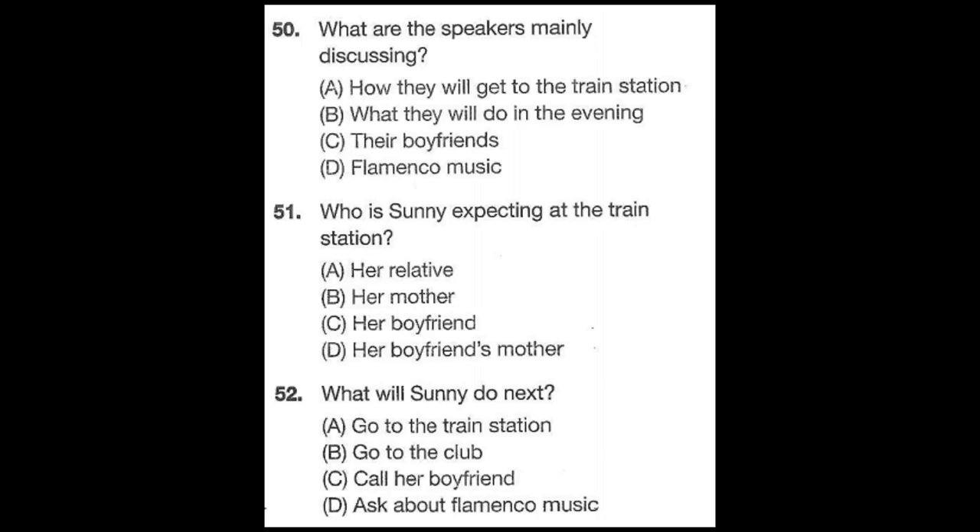Do you still want to go? Oh, no. I just remembered that I have to pick up my boyfriend from the train station. He's coming back from visiting his mother in Dutton. It's a long trip to the station so I don't think I'll be back in time for the performance. Don't worry about that. The musicians usually play until past midnight. Why don't you two meet us at the club afterwards? Okay, that's a great idea. I'll call him now to see if he's up for going out tonight. Number 50: What are the speakers mainly discussing? Number 51: Who is Sonny expecting at the train station? Number 52: What will Sonny do next?